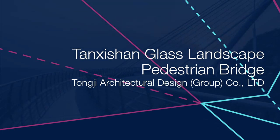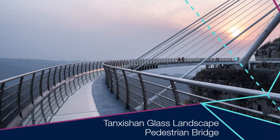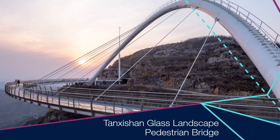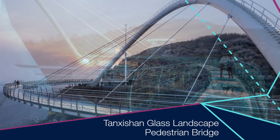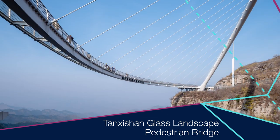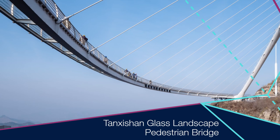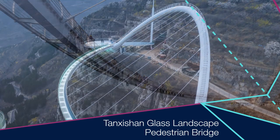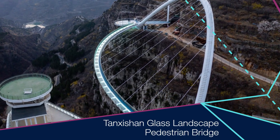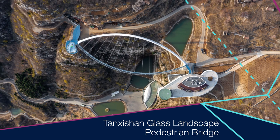Tanshi-san glass landscape pedestrian bridge. Spanning two cliffs on top of Tanshi mountain, this curved girder bridge is supported by a single side cable arch system. In response to a remote site with narrow construction space, the engineers developed an innovative two-stage rotation of girder and arch construction sequence. The bridge is a sophisticated resolution of complex structural engineering considerations, realised in an elegant form.